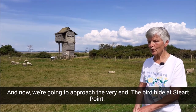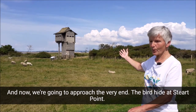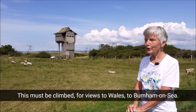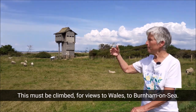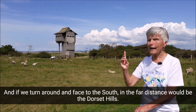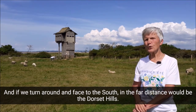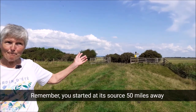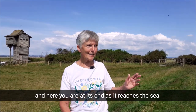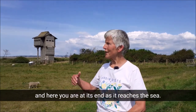And now we're going to approach the very end — the bird hide at Steart Point. This must be climbed for views to Wales, to Burnham-on-Sea. And if we turn around and face to the south, in the far distance would be the Dorset Hills. Remember, you started at its source 50 miles away, and here you are at its end as it reaches the sea.